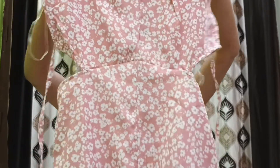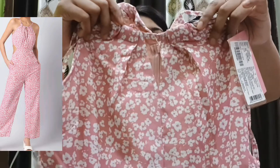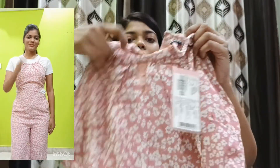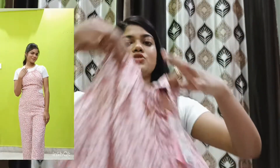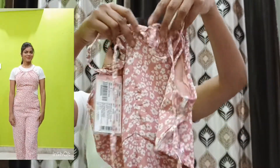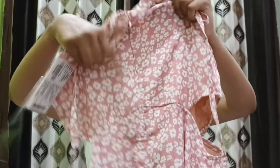The last item I purchased from Fair Valley is this pink floral jumpsuit, as you guys can see on the screen. This is the front and this is the back of the jumpsuit. At the back, you can tie up here, and there is also a zip at the waistline — waist to waist — which gives a very nice fit.